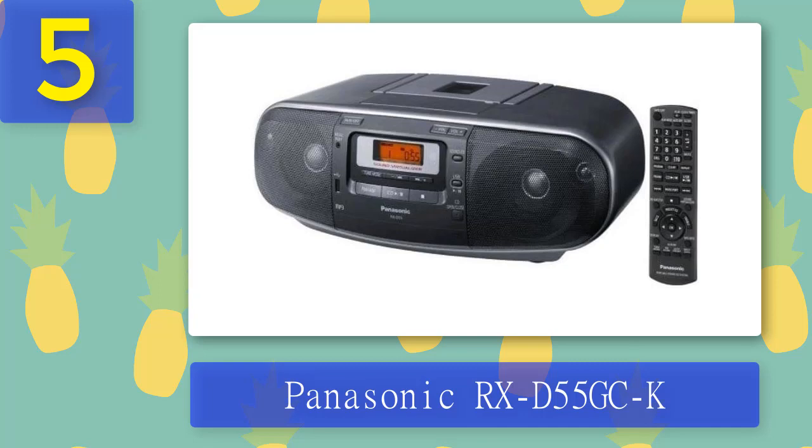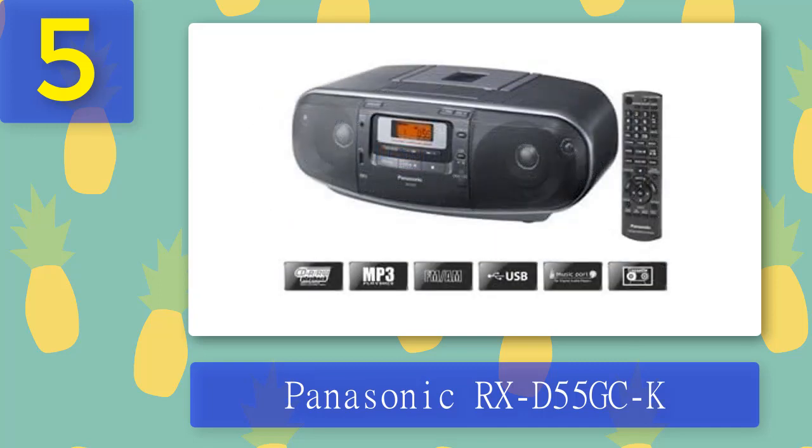At the bottom of the front panel there's the disc tray, which you can open by pressing the CD open/close button. The remote that comes with the player is quite useful — it doesn't look cheap and allows you to control everything without having to stand next to the player. On the top panel you have the cassette deck and six buttons for controlling tape playback and recording. On the back there's the AC input, voltage selector, FM antenna, and headphone output. The battery compartment is on the bottom. Besides CD playback, this device can be used as a radio, play music from a USB stick, or connect an analog audio source.